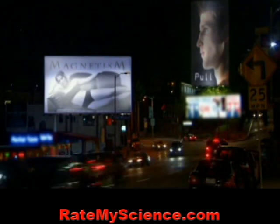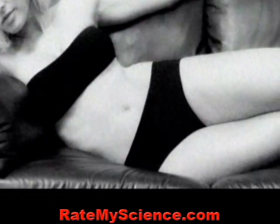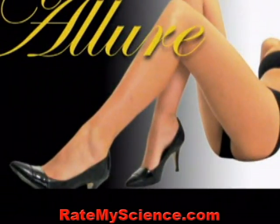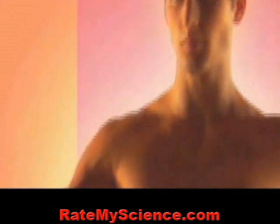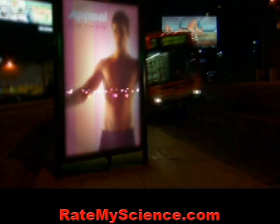What makes a body sexy? Judging from the images advertisers bombard us with, the ideal woman has a thin waist, curvaceous hips, and long and slender legs. For a man, it's broad shoulders, strong pectoral muscles, and washboard abs. But are these the features we all find attractive?